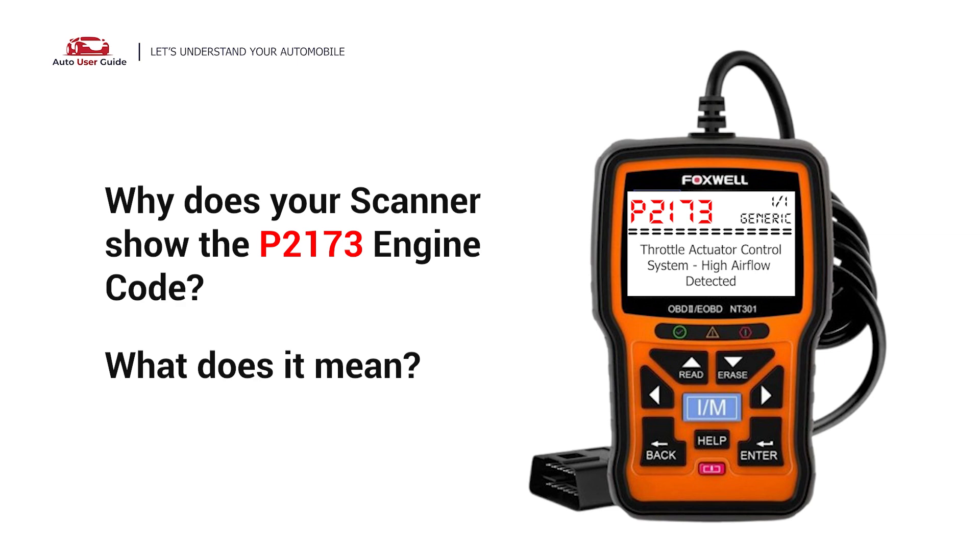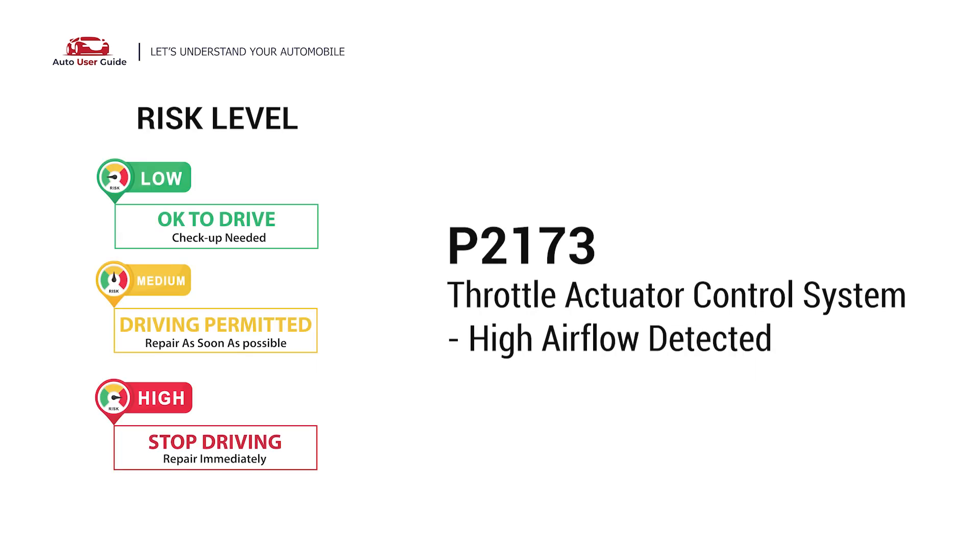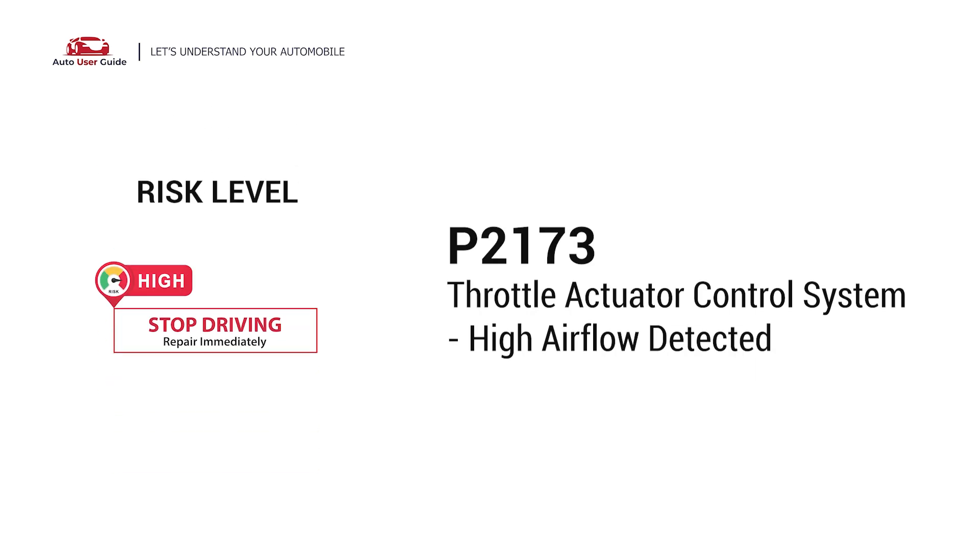Why does your scanner show the P2173 engine code? What does it mean? P2173 is a diagnostic trouble code for throttle actuator control system, high airflow detected.